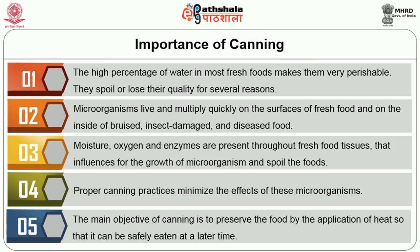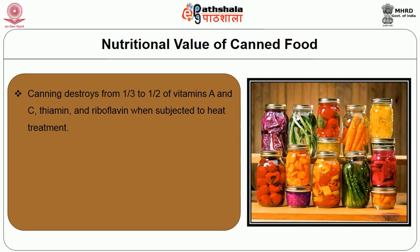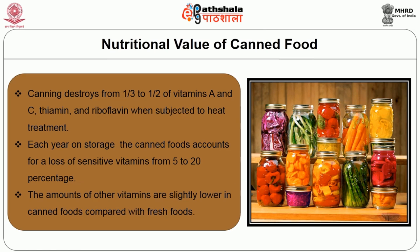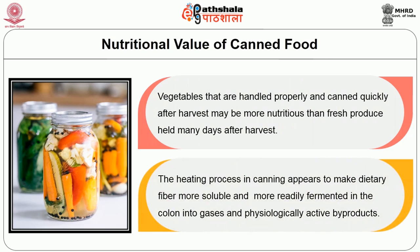The nutritional value of canned food: many vegetables begin to lose vitamins when harvested. Almost half of the vitamins may be lost within a few days if the fresh produce is not cooled or preserved. Refrigerated produce may lose half of its vitamins within one to two weeks. Canning destroys from one-third to half of vitamins A and C, thiamine and riboflavin when subjected to heat treatments. Each year on storage, canned food accounts for a loss of sensitive vitamins of 5 to 20%. Vegetables that are handled properly and canned quickly after harvest may be more nutritious than fresh produce held many days after harvest. The heating process in canning also makes dietary fiber more soluble and more readily fermented in the colon.